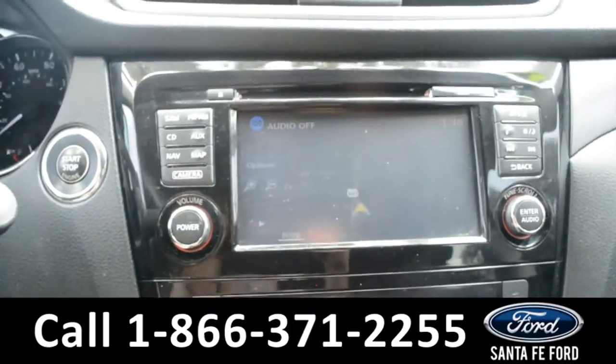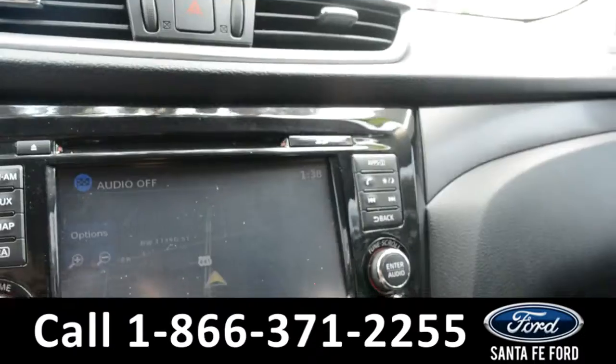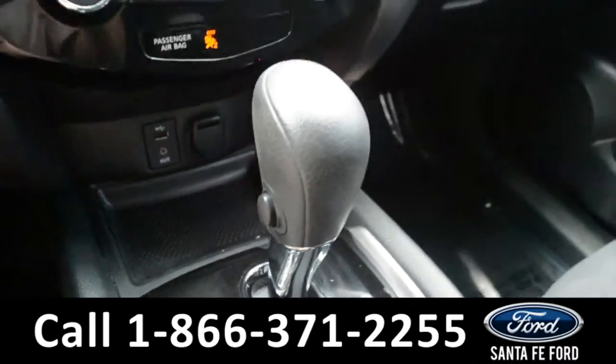There's AM FM radio, a CD player, Sirius XM satellite radio, an SD card reader, climate controls, and a USB and auxiliary port for more media options.